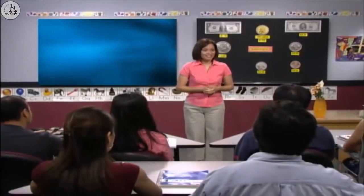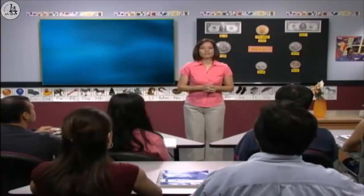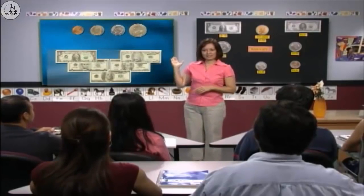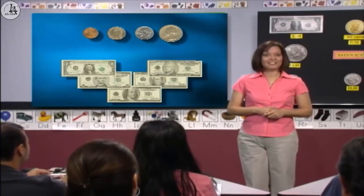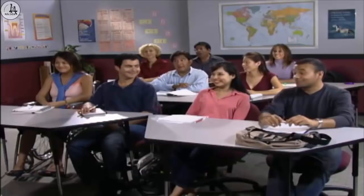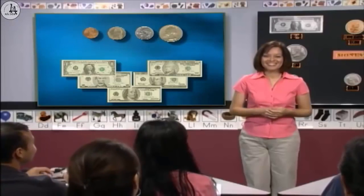Good evening, class. Good evening, Mrs. Marcus. Today, I want to talk about this. What is this? Money. Very good. I see you already know. Do you like money? Oh, yeah. Awesome. Me too.